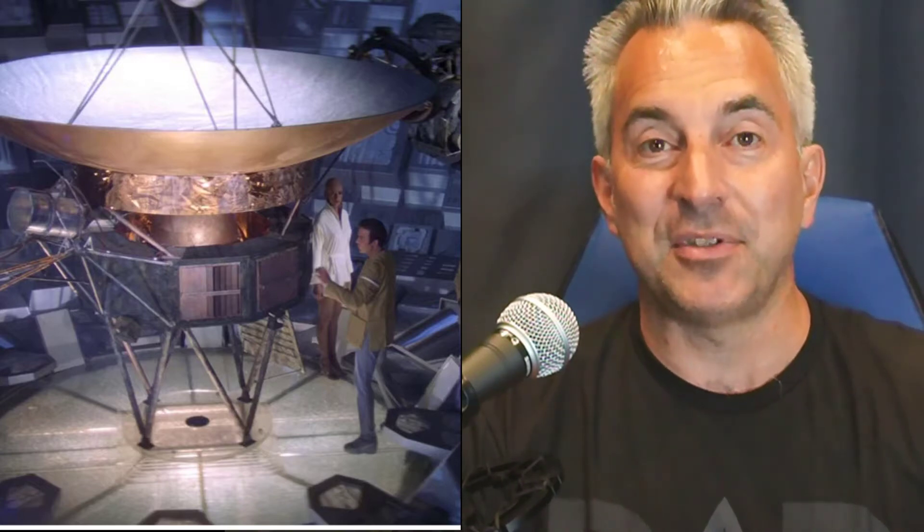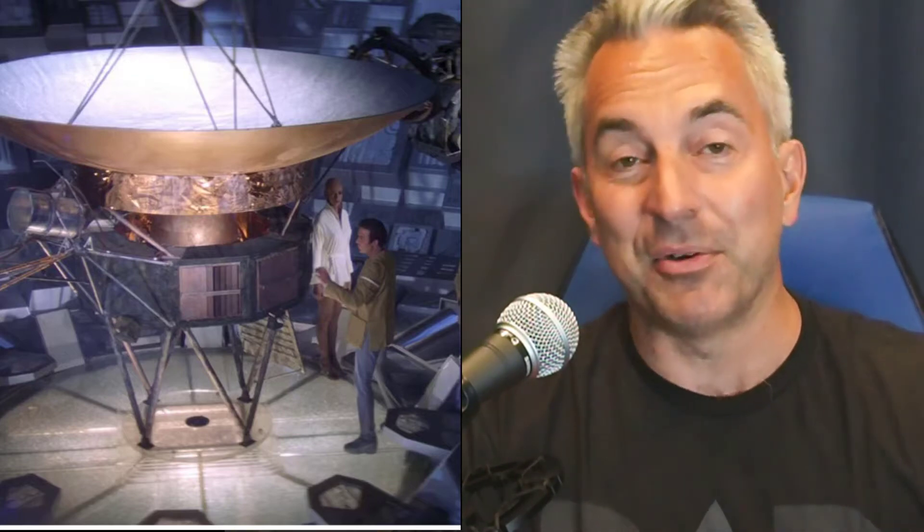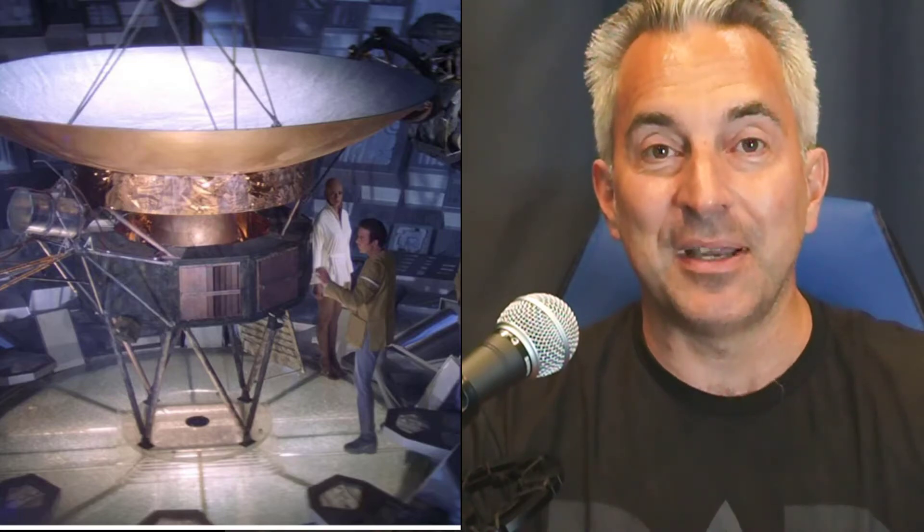Number four: the first Star Trek major motion picture involved a large probe called V'ger that comes into our solar system. The Enterprise goes out to meet it, they actually go inside the ship — it's that big — and land and walk over to it. Lo and behold, it's sort of like a Voyager space probe where the letters of Voyager rubbed off and these aliens just called it V'ger. This movie has tons of cyber goodness — questions about artificial intelligence, what it means to be human, to be a machine, to be intelligent. It's probably one of the best science fiction Star Treks, though a lot of people find it a bit of a yawner.